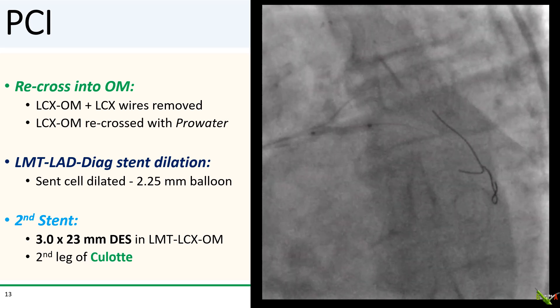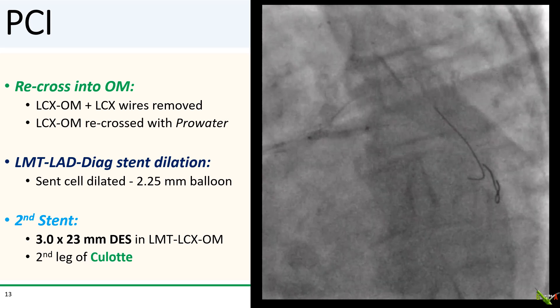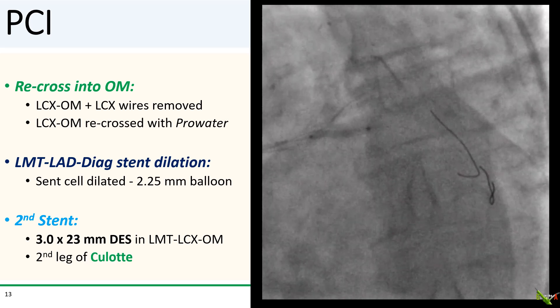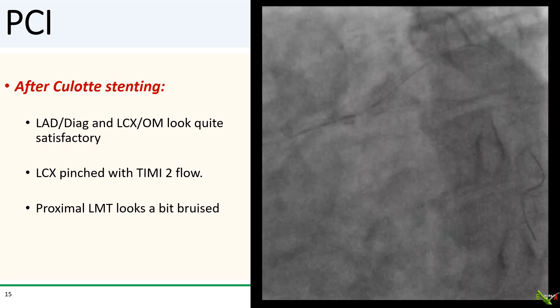After post-dilating the first stent, I recrossed into the high OM fairly readily with a Prowater wire and dilated the stent cell with a 2.25 mm balloon. The second stent — a 3.0 by 23 mm DES — was placed from the left main through the circumflex into the OM. This is the second leg of the culotte, intentionally jailing the LAD and the circumflex continuation. I post-dilated very aggressively to ensure good expansion and apposition before rewiring the LAD. Kissing balloon angioplasty was then performed.